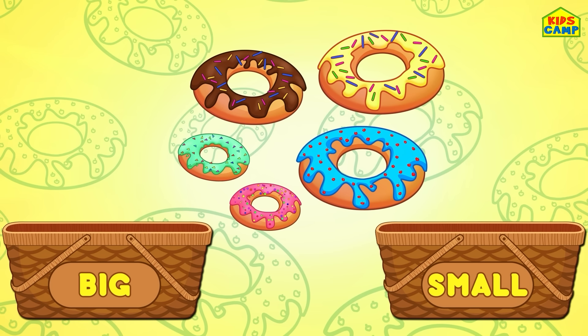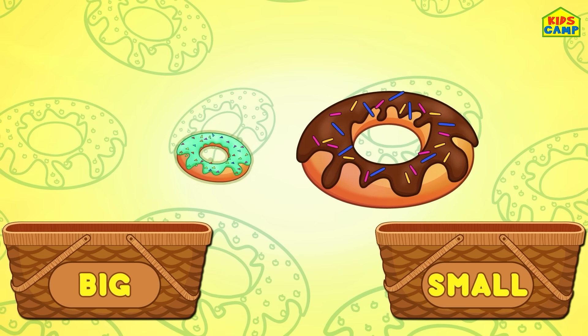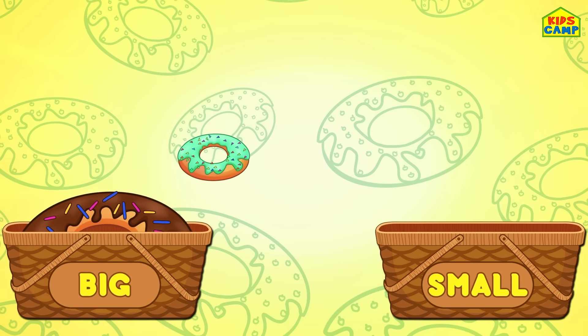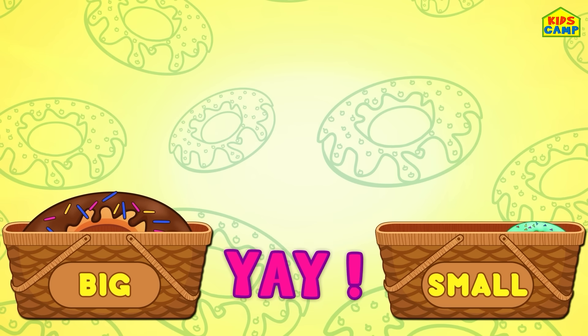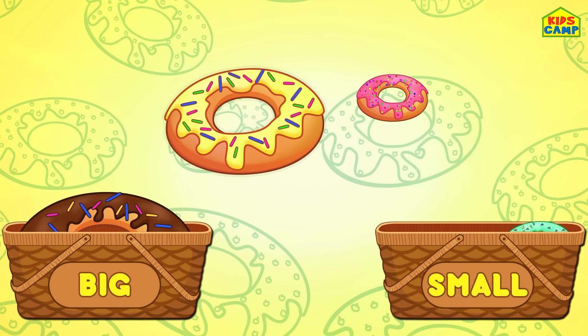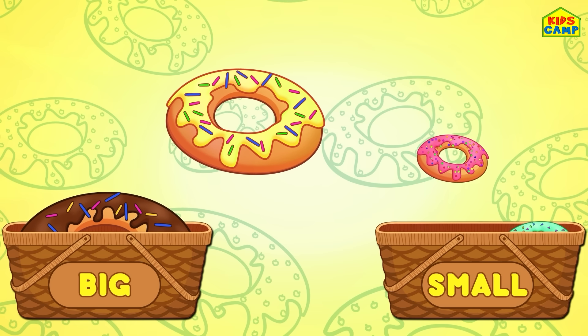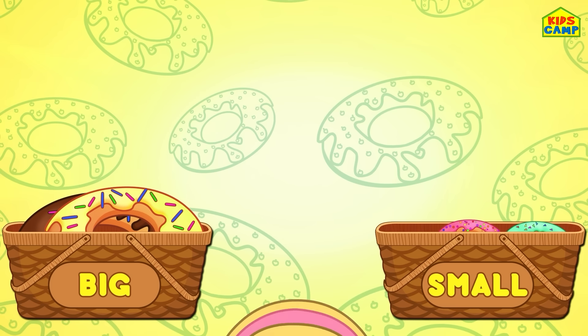Wow, donuts! Yummy, I love them! Let's sort them according to their sizes! This chocolate donut looks bigger than this one. That's right — the bigger donut goes into the basket labelled big! And the small donut goes into the basket labelled small! The pink donut is smaller than the yellow donut, so the smaller one goes into the small basket and the bigger donut goes into the big basket!